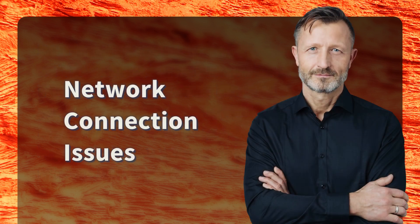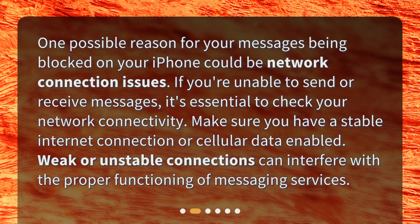Network connection issues. One possible reason for your messages being blocked on your iPhone could be network connection issues. If you're unable to send or receive messages, it's essential to check your network connectivity. Make sure you have a stable internet connection or cellular data enabled. Weak or unstable connections can interfere with the proper functioning of messaging services.